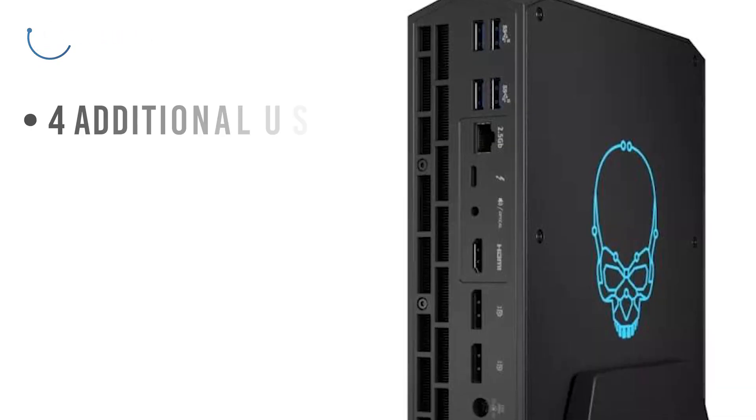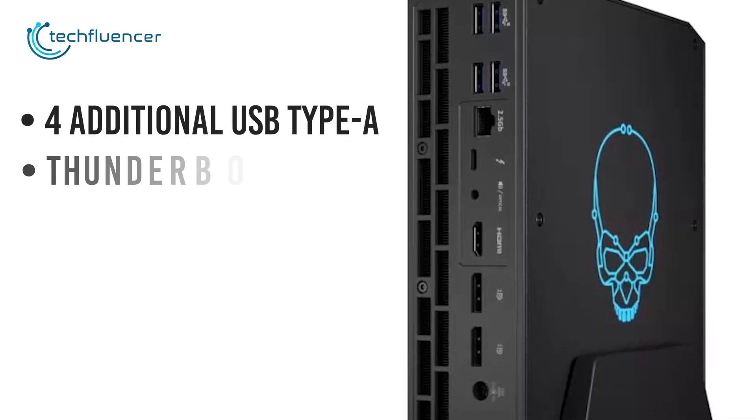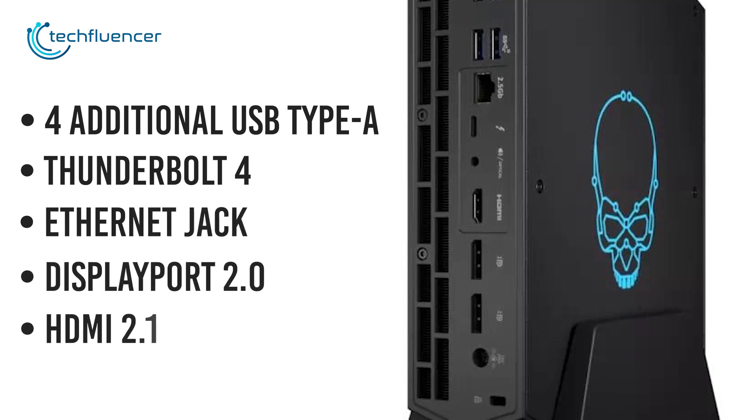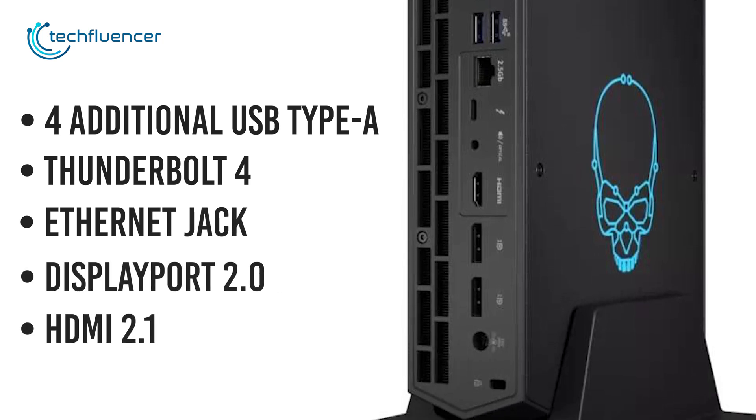And on the back, we get to see four additional USB Type-A and Thunderbolt 4 ports, an Ethernet jack, DisplayPort 2.0, and HDMI 2.1 interfaces.